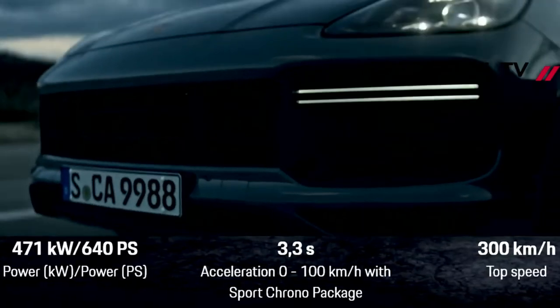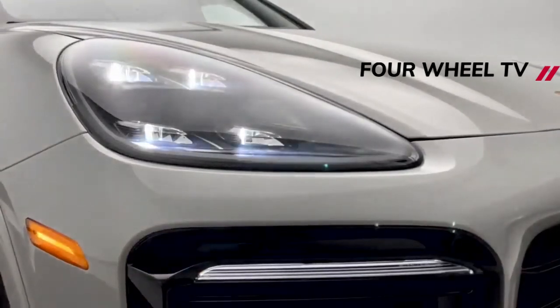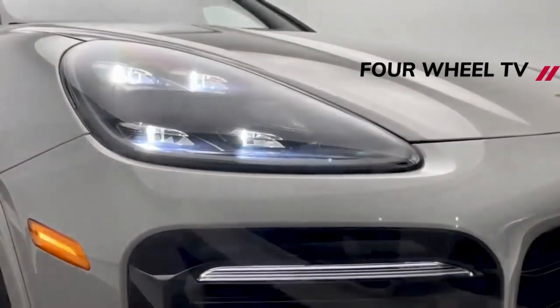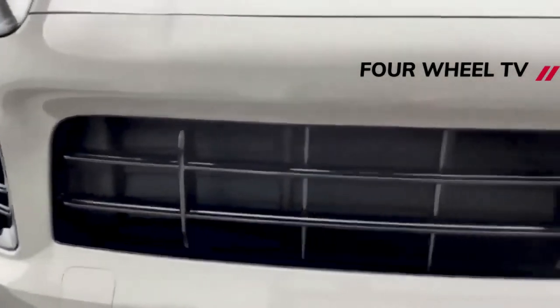At the rear, the Cayenne and Cayenne Coupe will receive redesigned LED tail lights and a new diffuser, with the standard SUV repositioning the number plate below the tailgate. The only other change is a tweaked lip spoiler for the coupe model.